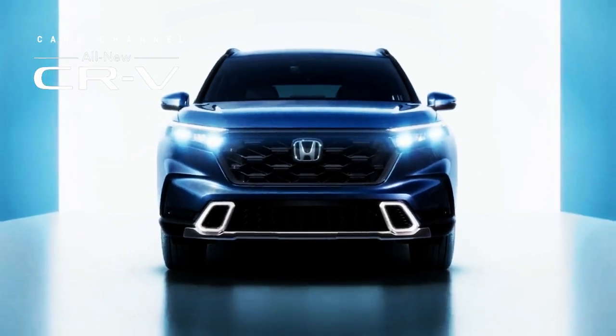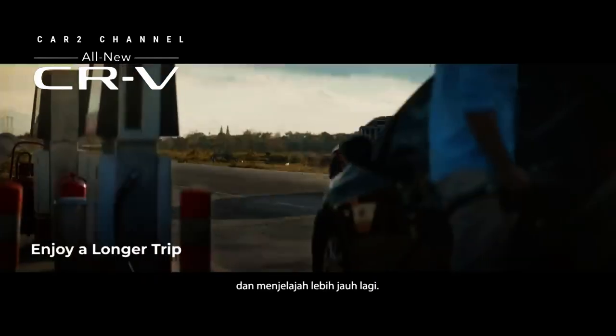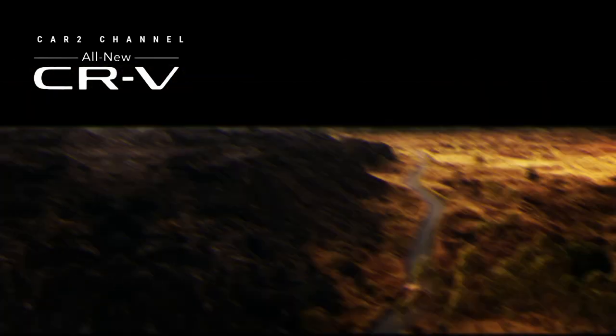Honda CR-V Sport L 2024 diproduksi di pabrik-pabrik Honda di Amerika Utara, termasuk pabrik East Liberty Auto di Ohio, pabrik Indiana Auto, dan Honda Kanada.